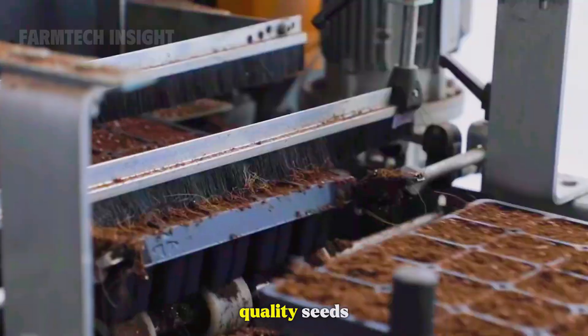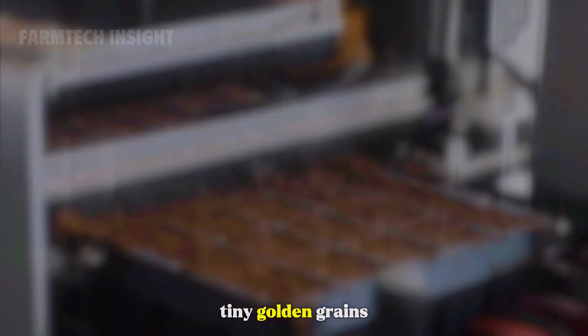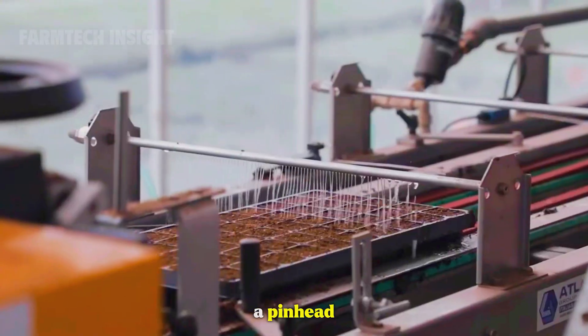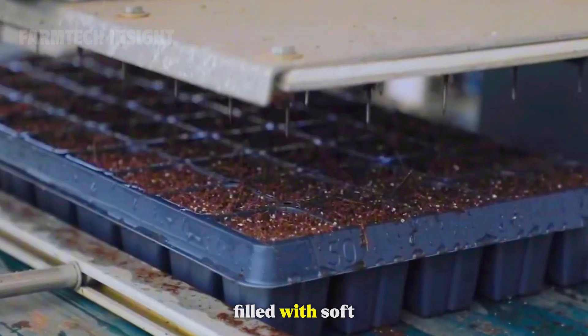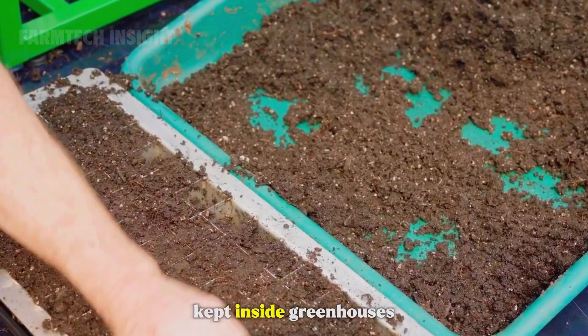Farmers select high-quality seeds — tiny, golden grains no larger than a pinhead. These seeds are sown into trays filled with soft, moist soil, and kept inside greenhouses.